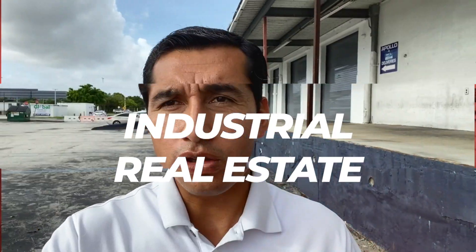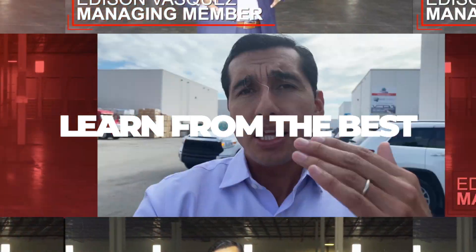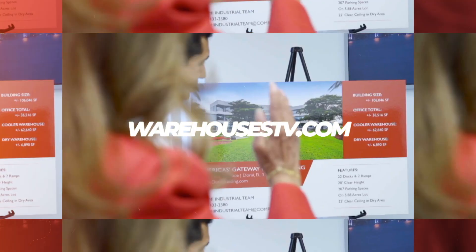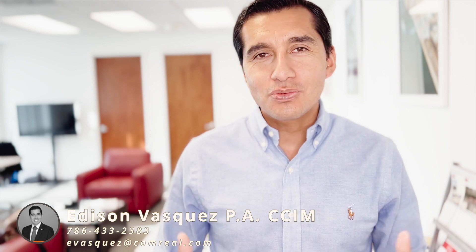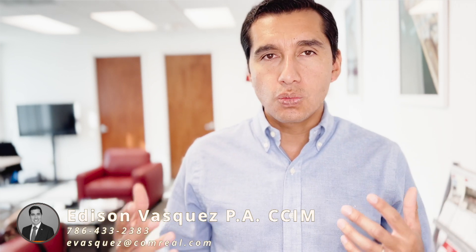Today we're exploring how can I terminate my warehouse lease. Hi everyone, Edison Vasquez at Comrie. Business is always changing, and it's no exception for warehouse users. It could be that the business is growing fast and needs more warehouse space to expand, or there's excess warehouse space that you're not using or don't need the entire space anymore. So what are the options to terminate an existing warehouse lease?